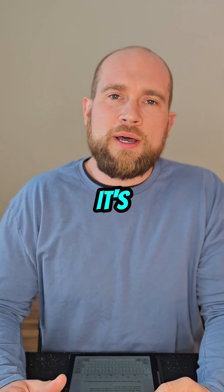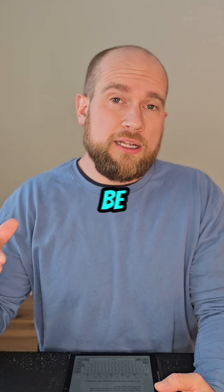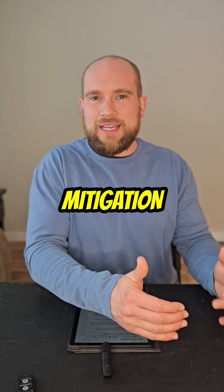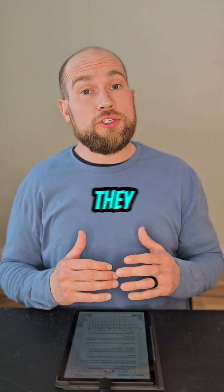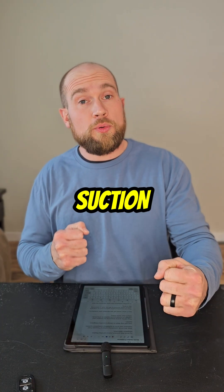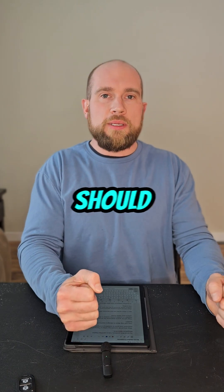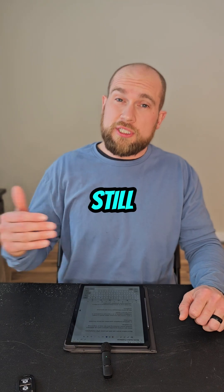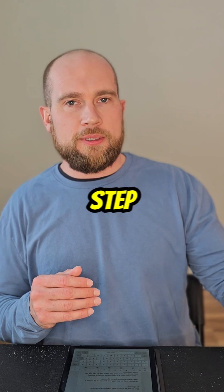Number five: your radon levels might not go down enough. It's possible that even after you install a radon mitigation system, your radon levels could still be elevated. To avoid this problem, hire a certified radon mitigation specialist. They should do something called a pressure field extension test before they install the system. This will help them know how many suction points they might need and what location they should be at, so it helps them to design a quality system. But if radon levels are still elevated after installation, a certified mitigation specialist will know what the next step is.